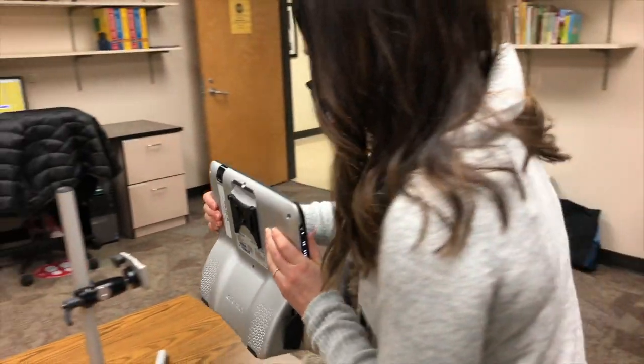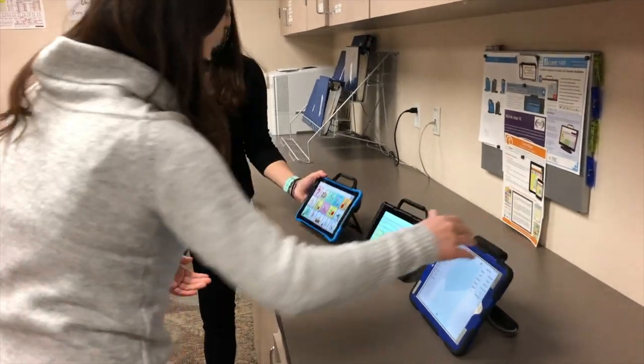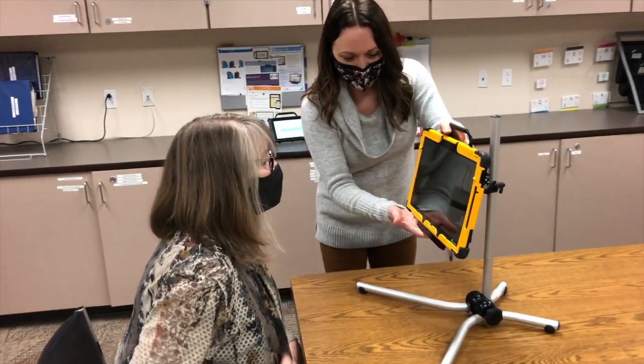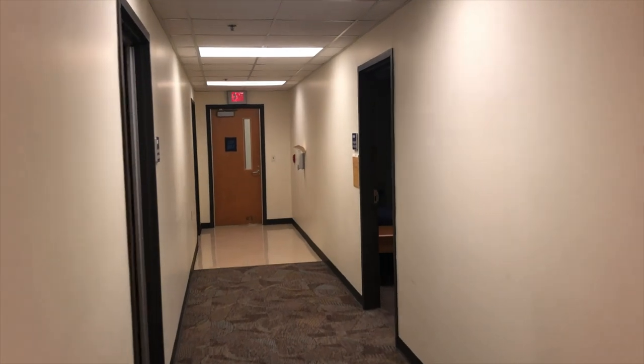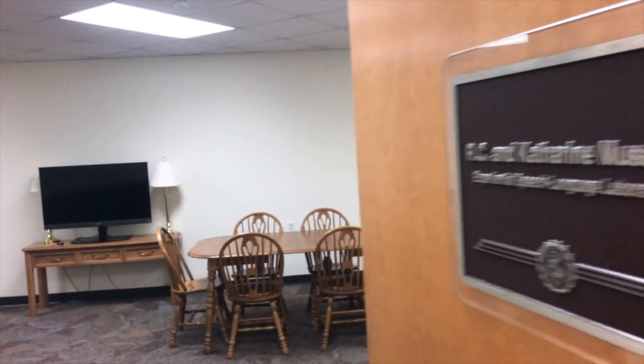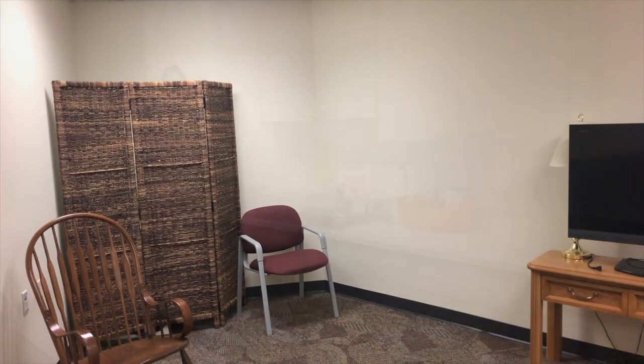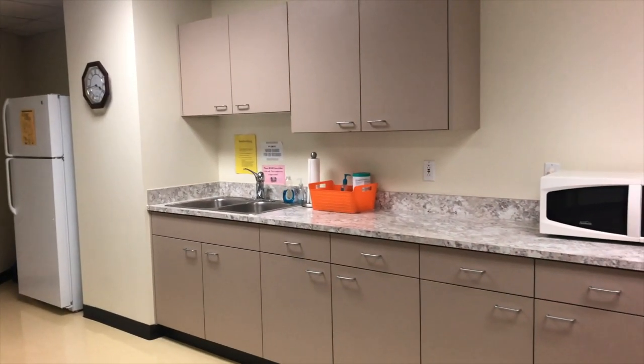You also get training treating adults in our center with a variety of communication needs, which include motor speech, fluency, voice, and other neurologically based needs. We can even provide functionally based services in a simulated living room and kitchen. Providing services to adults who have a range of speech, language, and cognitive weaknesses will be exciting for them and you.